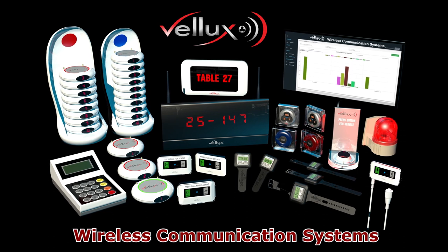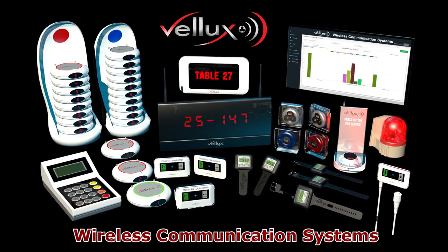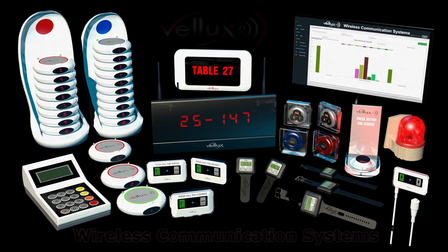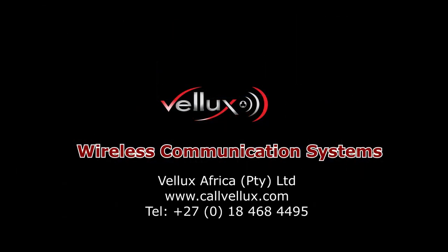The streamlined efficiency, improved performance, increased quality of service, superior patient experience and happier staff are but a few of the many advantages of installing a VELAX Wireless Communication System in your medical facility. Please contact us for further information.